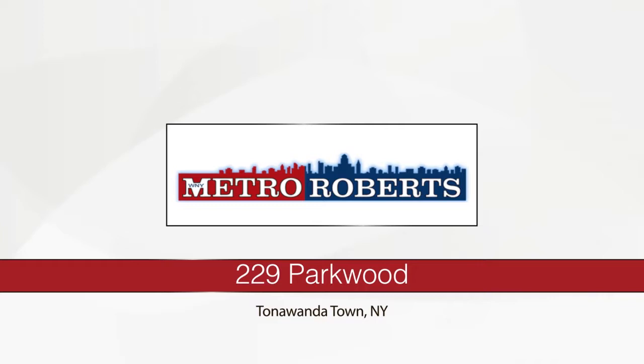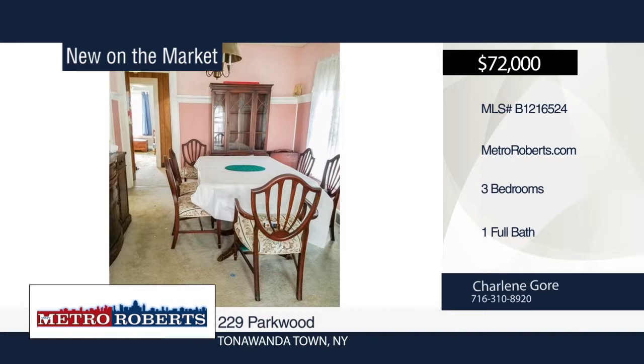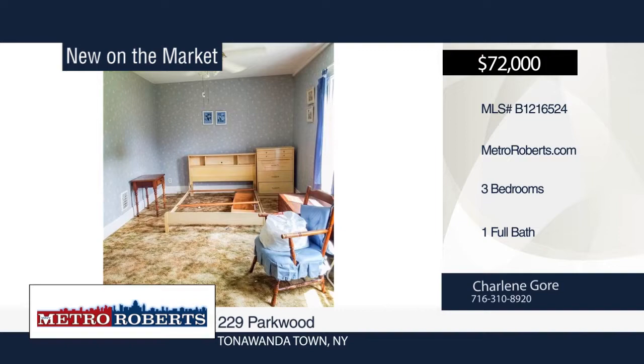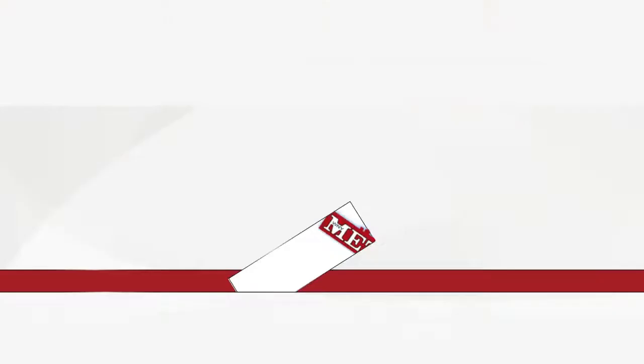This three-bedroom, one-bath home is in a convenient Kenmore location. It has good bones but needs a complete interior update. Sweat equity will bring good financial reward. The first-floor master was originally two rooms. There are two bedrooms plus a bonus room upstairs. This home is being sold as-is with preference given to a buyer willing to be responsible for sump pump compliance. For more information and to schedule a showing, contact Charlene Gore.